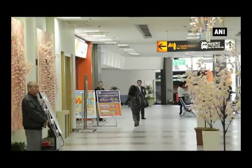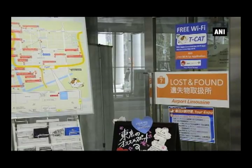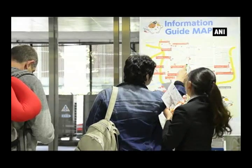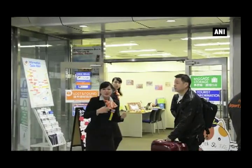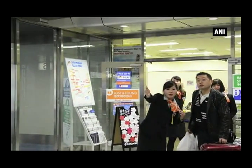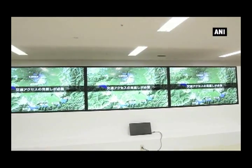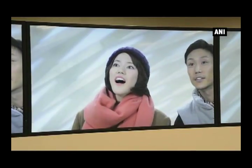By offering luggage storage service, empty-handed sightseeing has become possible. The same-day baggage delivery service to Narita Airport, the premium hands-free package, is also offered. The tour-expo program, which suggests travel plans around the country, is being displayed on a large 4K monitor.